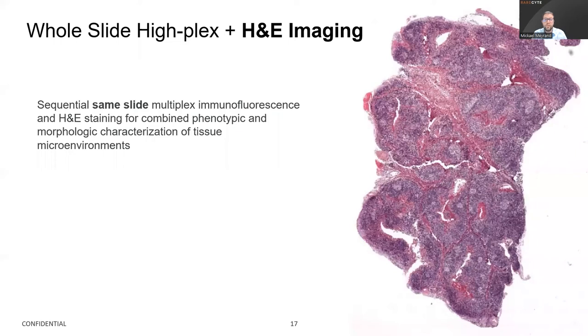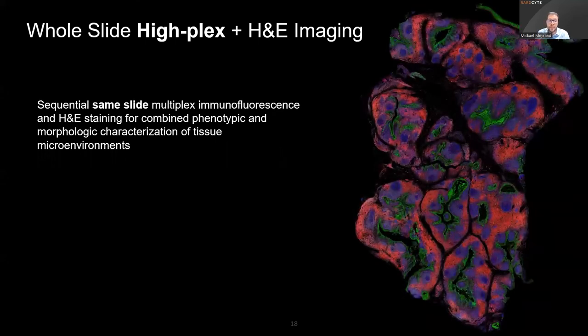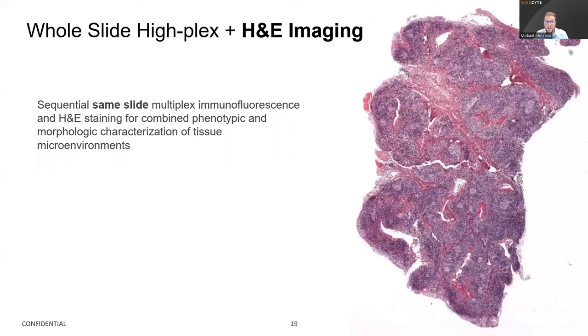It's actually quite common to perform a serial section for H&E staining — hematoxylin and eosin staining — to look first for specific areas of concern and then look deeper with immunofluorescent staining. With the Orion workflow, it's feasible to get the H&E imaging of the same section — the same exact slide. What we do is first stain the sample for multiplex fluorescence, do that imaging using the Orion system, remove the coverslip, and then stain it with H&E and image it again using the bright-field mode of the Orion system. So we can see on the same section both the H&E staining and the multiplex fluorescent imaging.